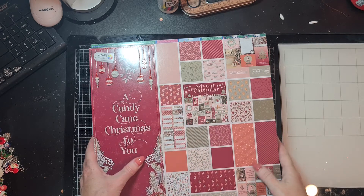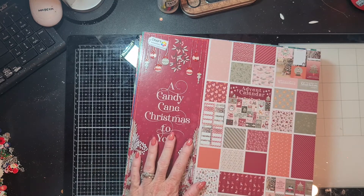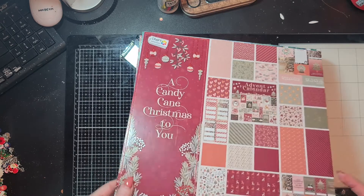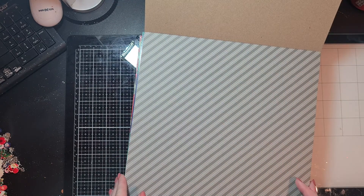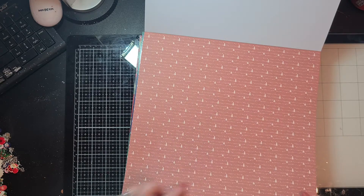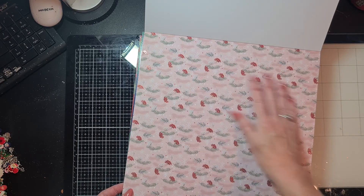The first paper pad is called 'Candy Cane Christmas to You.' I ordered two of these for myself because they are so gorgeous. I love how they give names to the different paper blocks — now you know what you're talking about. I love the color scheme with pinks, maroon, and green. The pages are single-sided, 230 GSM, and you get 24 different designs. Here is a green diagonal striped one, and here is a cute one with dots and small Christmas trees.